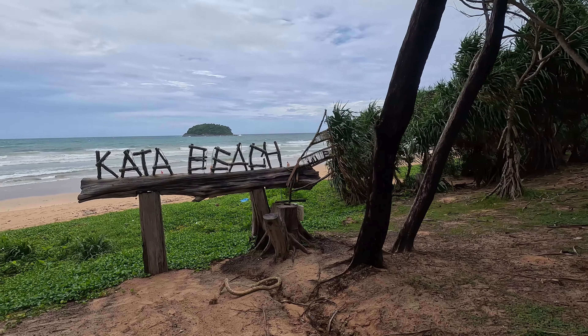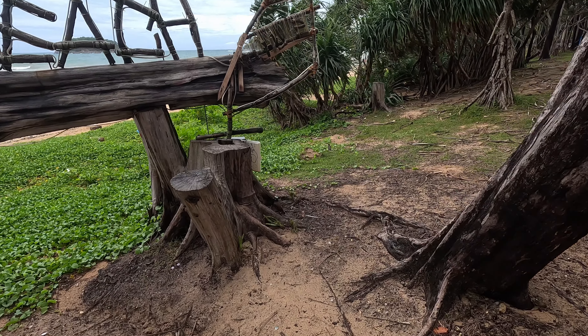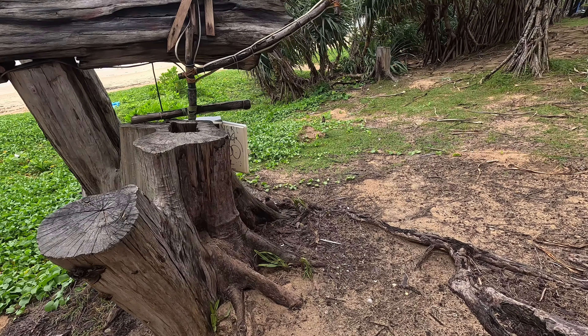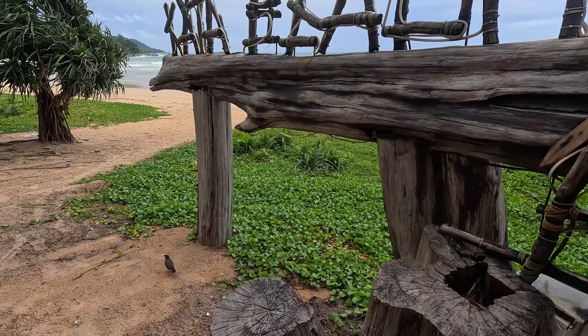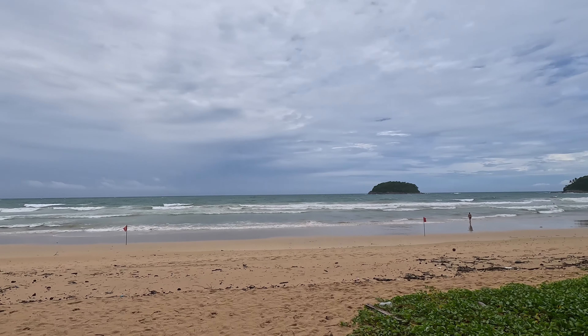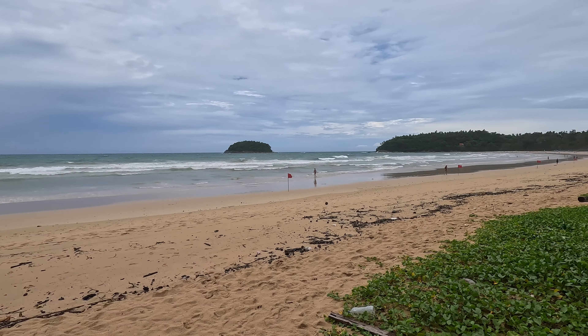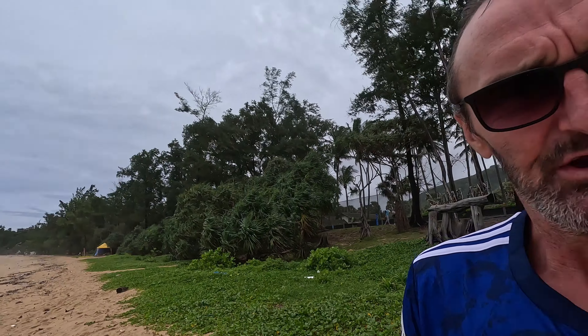We're down at a wild and windy Kata Beach. See the little birds — come here birdie, running away from me. Kata Beach. Let's see how many people have braved the waves on a very gloomy morning — it's starting to pick up now. All the red flags are out.